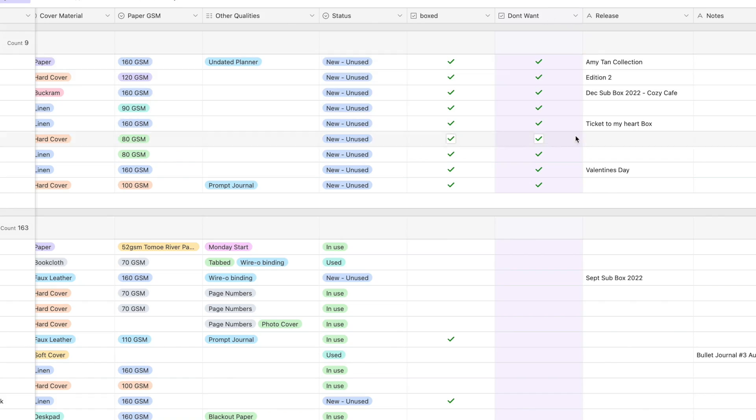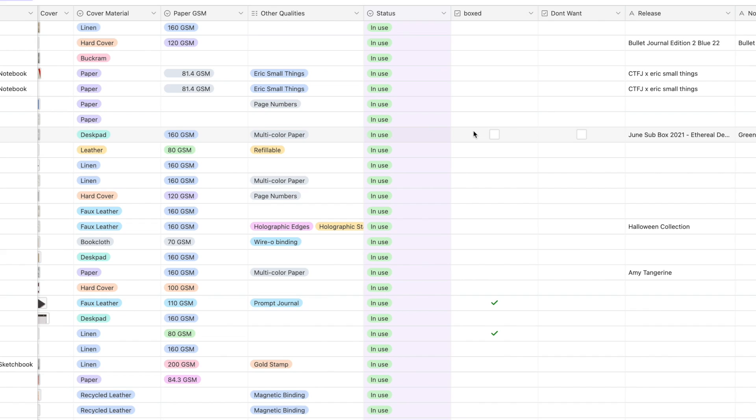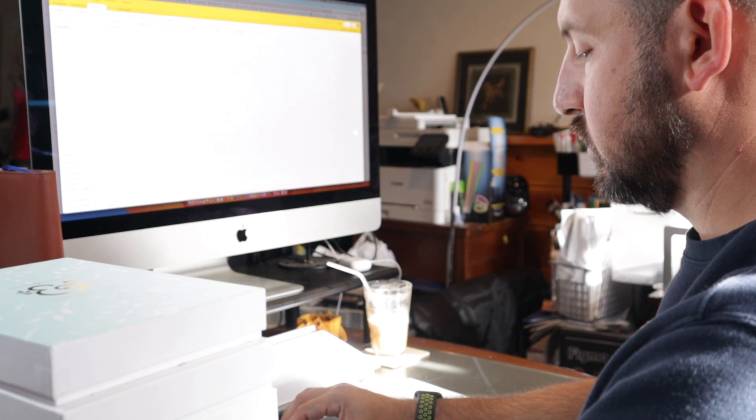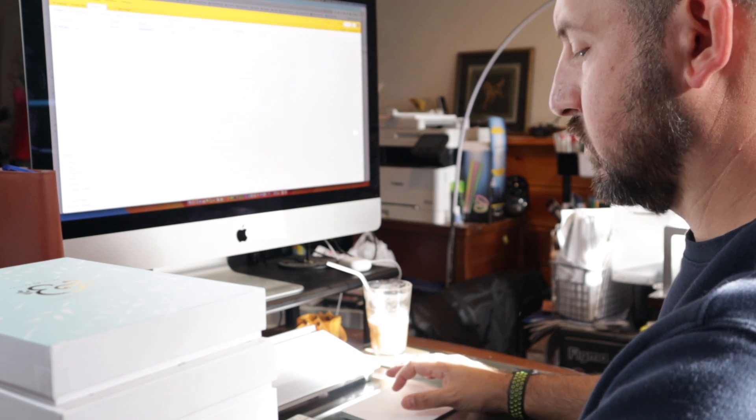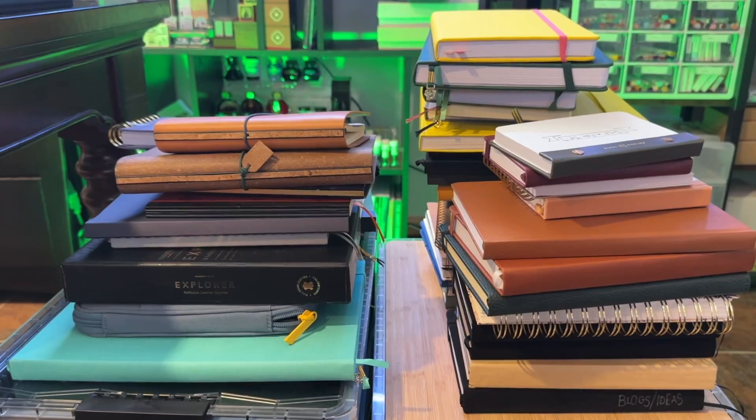I also went through and identified any notebooks that I reviewed or collected over time that I no longer wanted — those I could donate to Goodwill or potentially do giveaways in the future. I further organized by identifying whether notebooks were used or not used, and also the ones I had in use for blogs, ideas, reels, and things like that, which are not in my full-time bullet journal. The process took time — I was identifying the notebook, the sizes, the details, taking pictures, identifying the color, and sorting it where it needed to go.